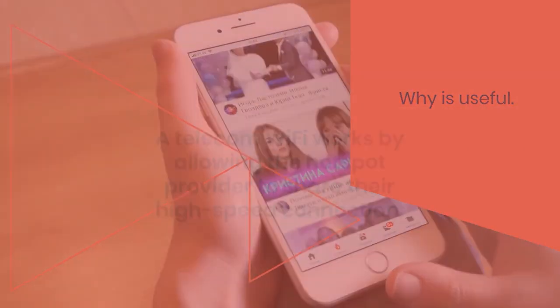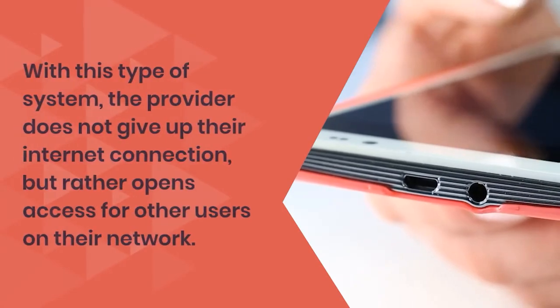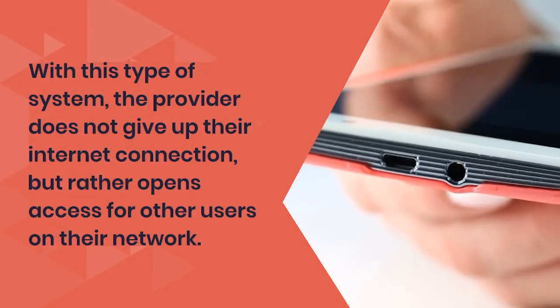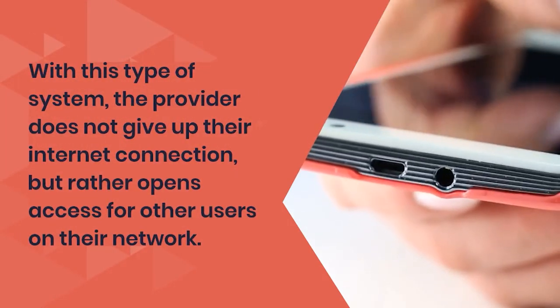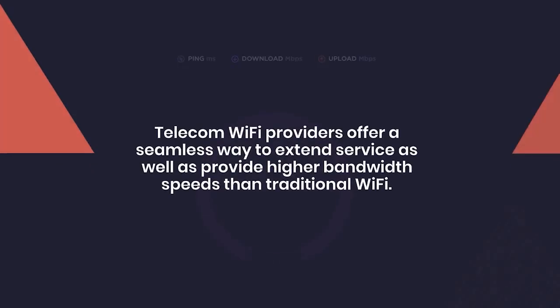A telecom wi-fi works by allowing the hotspot provider to share their high-speed connection. With this type of system, the provider does not give up their internet connection but rather opens access for other users on their network.